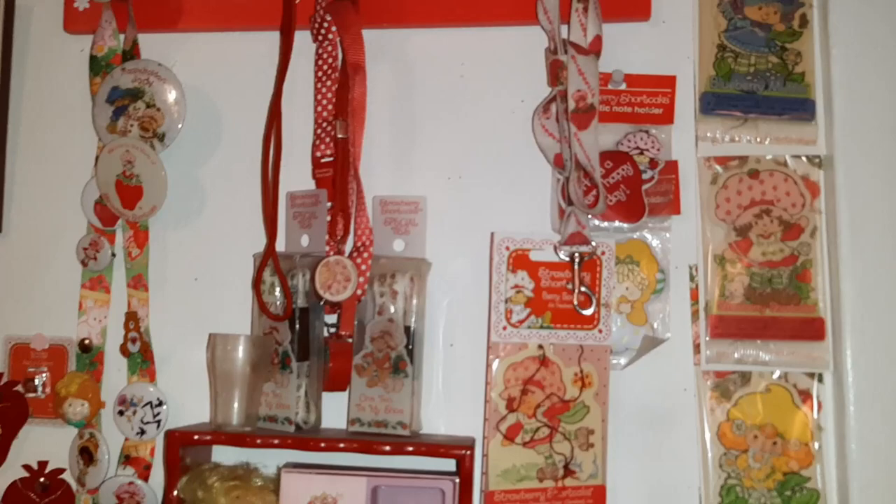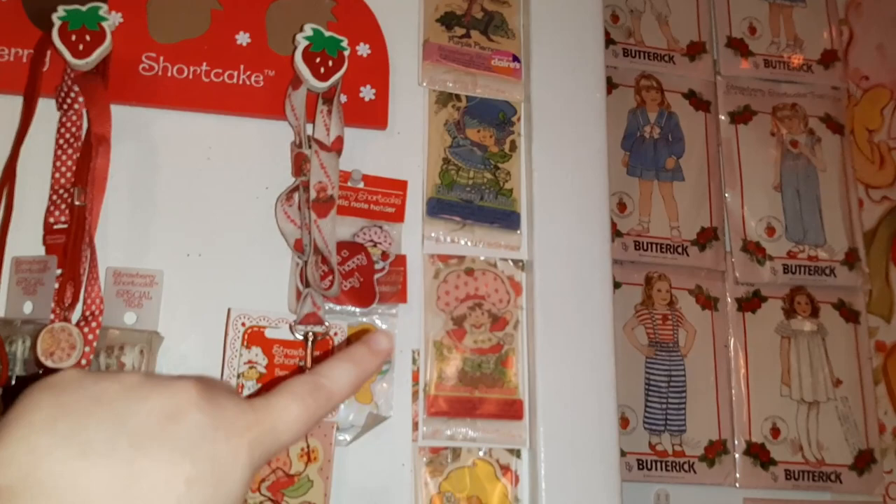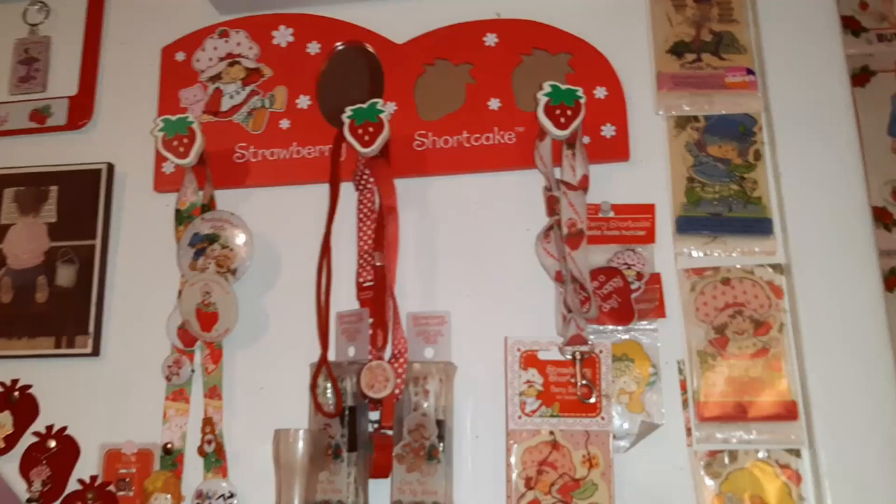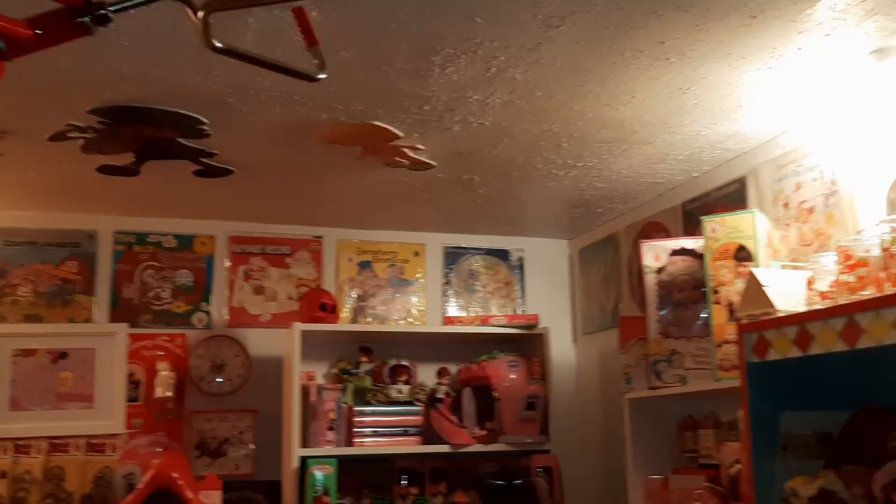We've got air fresheners here — these are all from Claire's, like the late 90s, early 2000s. I don't know why, but I really liked the air fresheners. I like weird Strawberry Shortcake stuff. I'm more into the odd and different than I am into the dolls and stuff. But if you noticed, there's records almost all the way around up on the ceiling — all my records. You see that strawberry skull up there? Mom picked me up that from Target last year. It does light up, but that was pretty neat.